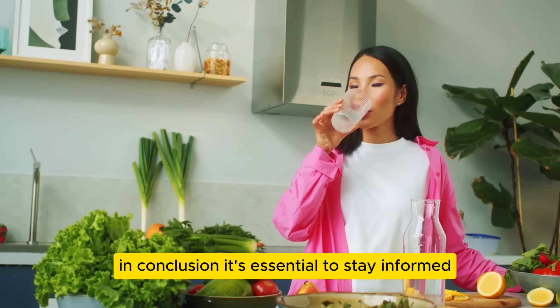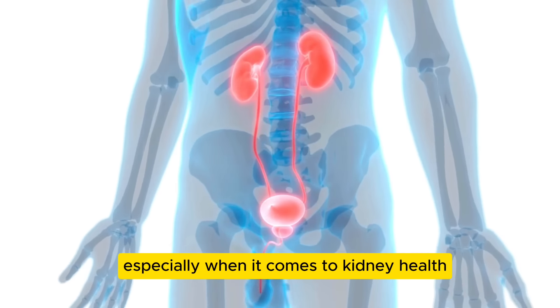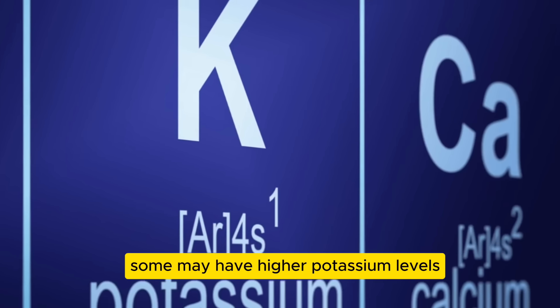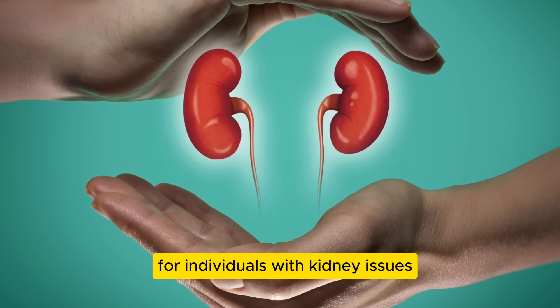In conclusion, it's essential to stay informed about our dietary choices, especially when it comes to kidney health. While vegetables are generally excellent for our well-being, some may have higher potassium levels, which could be concerning for individuals with kidney issues.